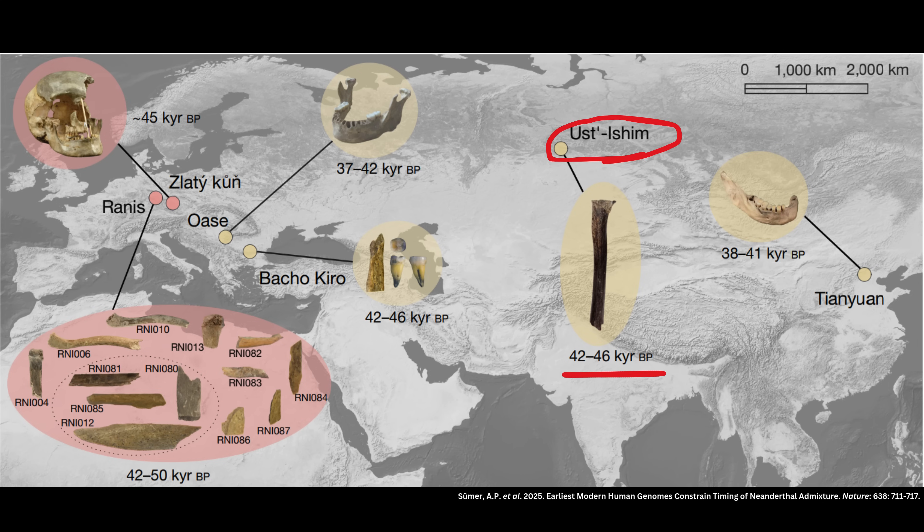This places them close in time to the Ust-Ishim individual from Siberia, whose genome has also been sequenced — he lived between 43,210 and 46,880 cal BP — as well as individuals from Bacho Kiro in Bulgaria, who lived between 42,580 and 45,930 years ago. Today I'm just focusing on Zlatikun and the Rannis individuals who, going by the radiocarbon date range, represent the oldest anatomically modern humans to have had their genomes published to date.